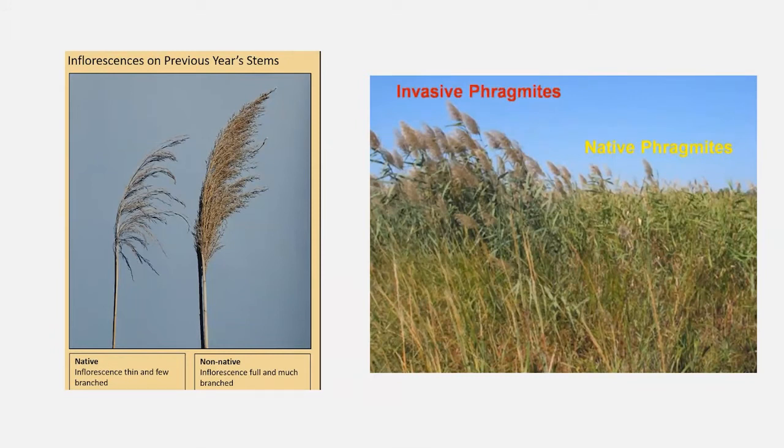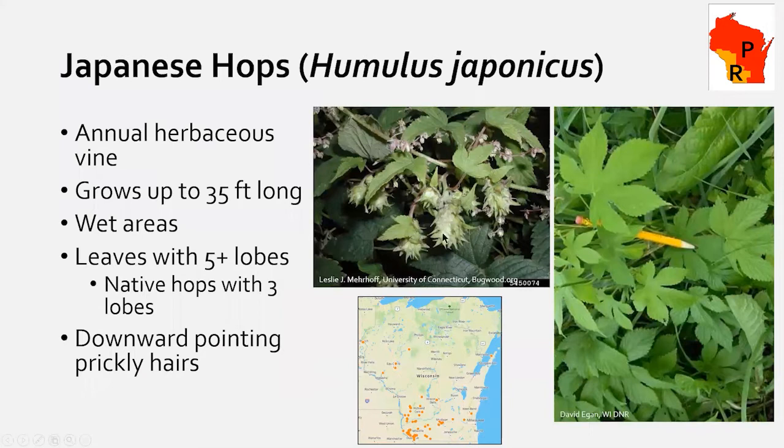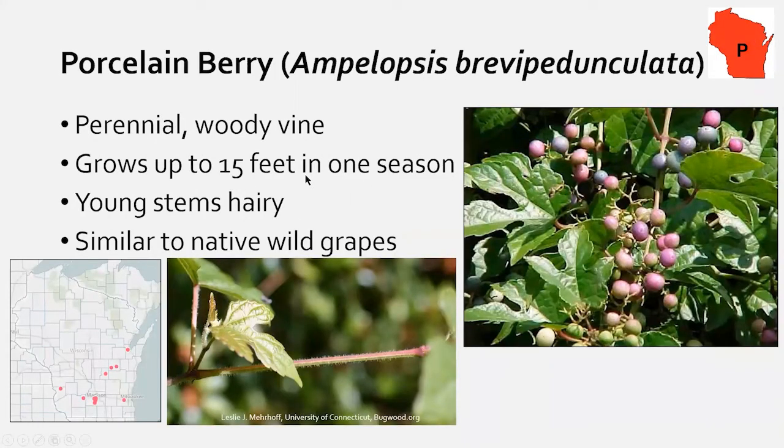Japanese hops is another split-listed plant. It's in the hops family — you can't make beer with it — but it has characteristic hop leaves with up to five lobes and hop-like floral structures. The stems have prickly hairs that are irritating to handle. There's a goat project in Vernon County working on it, though goats don't particularly prefer it. If you see a climbing vine that looks like hops, let us know.